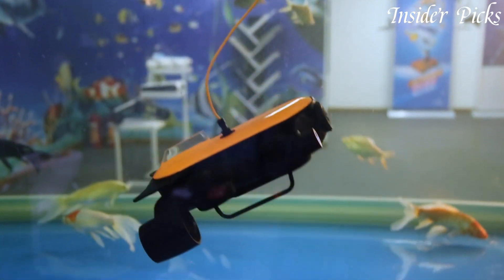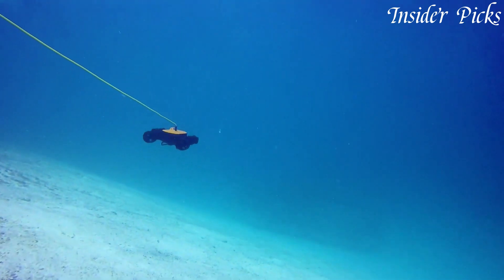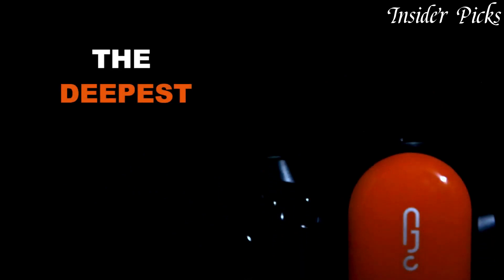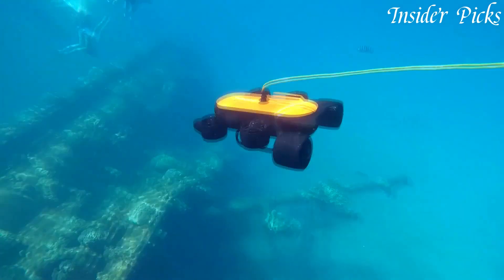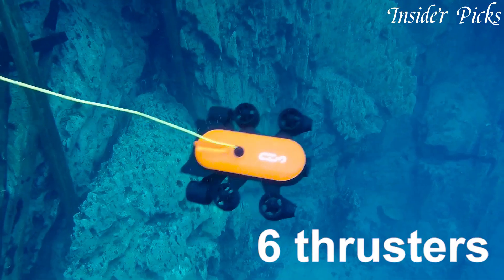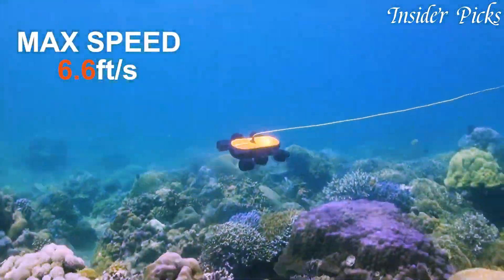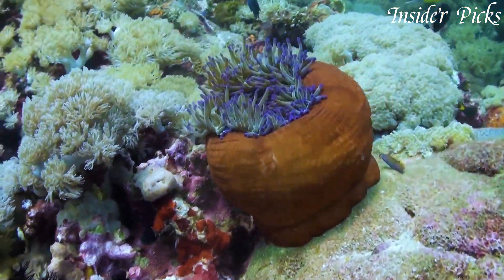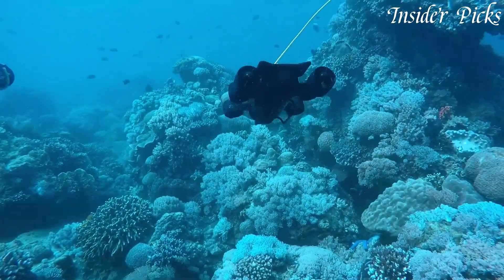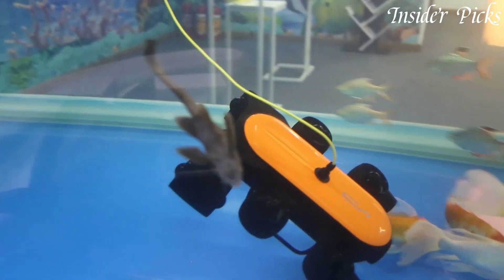With a depth rating of up to 150 meters, the Titan allows you to dive deep and discover the hidden wonders beneath the surface. It features intelligent obstacle avoidance technology, allowing it to navigate through tight spaces and avoid collisions with underwater obstacles. With its intuitive remote control, you can easily pilot the drone and control its camera functions with precision. The Titan also supports real-time streaming, allowing you to share your underwater adventures with friends and family in real-time.